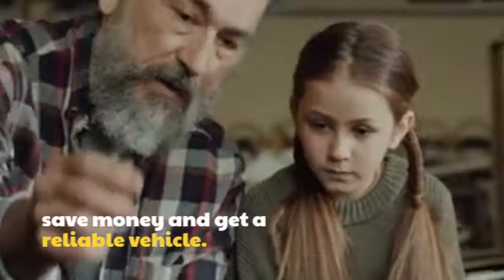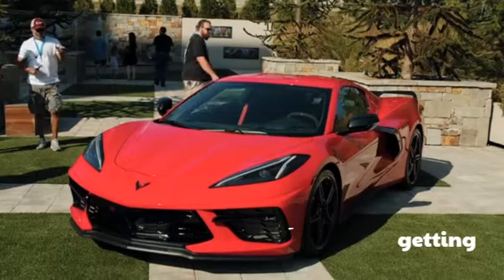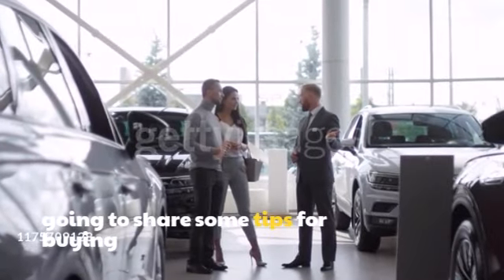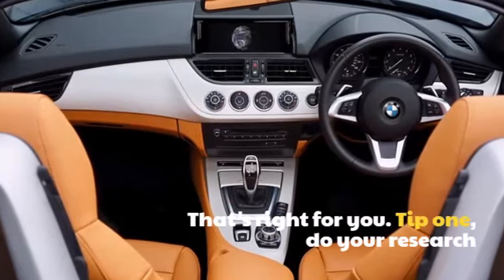Buying a used car can be a great way to save money and get a reliable vehicle. But there are a few things you need to keep in mind to avoid getting ripped off or buying a car that's a lemon. In this video, I'm going to share some tips for buying a used car that will help you get the best deal and find a car that's right for you.